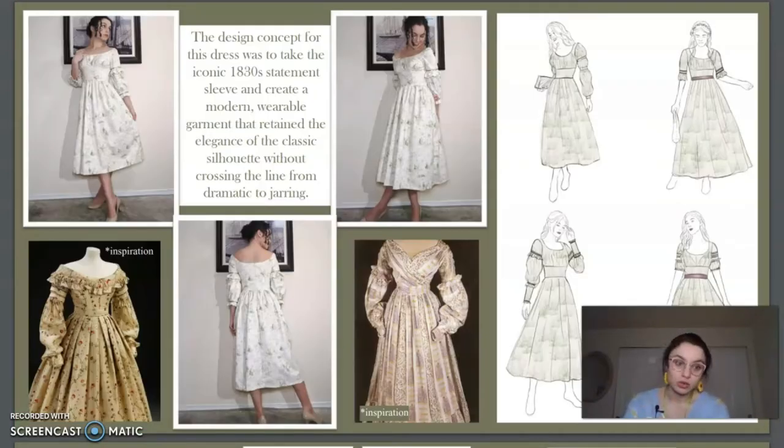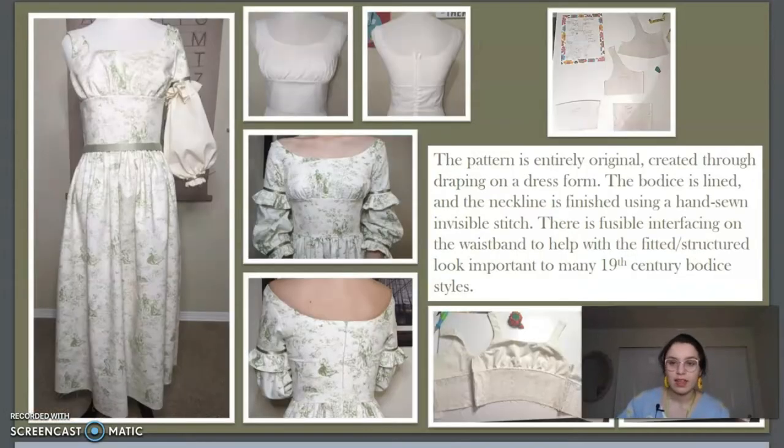Moving on to my next piece: the toile dress. The blurb talks about my inspiration for the outfit because they always want to know your inspiration and thought process behind your creations — not just 'I thought this was pretty and now it's here.' I talked about how it's kind of an 1830s style — not so much the bodice construction itself, but the sleeves and the placement of the waistline — very much an ode to the 1830s voluminous drama that is sleeves. I have some sketches of my process, then the actual construction process so they know I'm the one who made it. I showed one sleeve draping, the pattern I drafted myself, and my construction method — you can see the inside of the bodice.